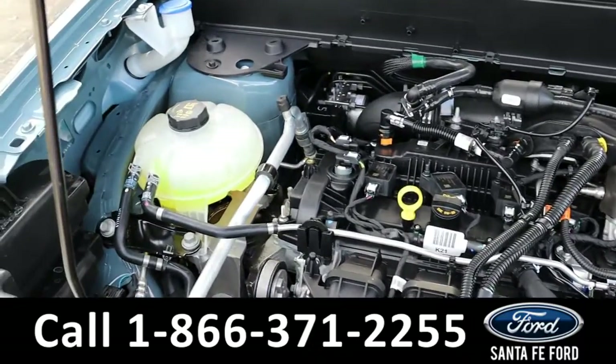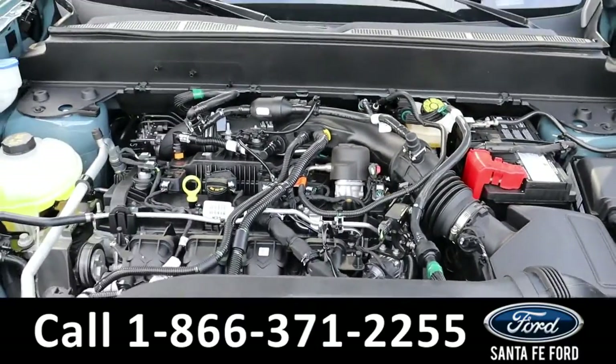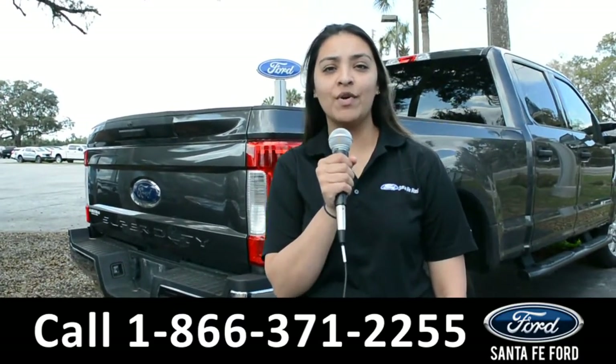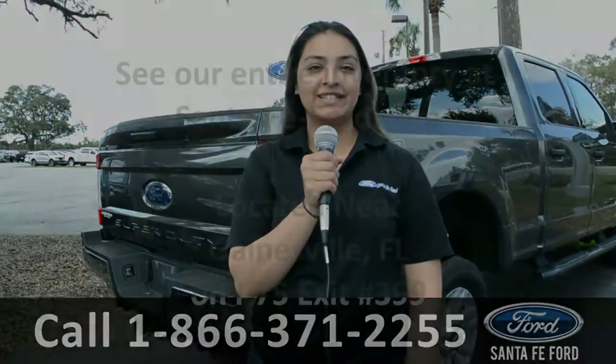Under the hood is a 2.0-liter I4 EcoBoost engine. For more information about this vehicle, you can visit us online at santafeford.com or call the number below. Again, this is Cassandra — thanks for watching.